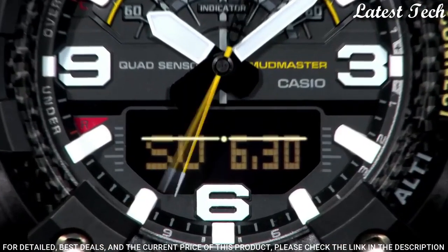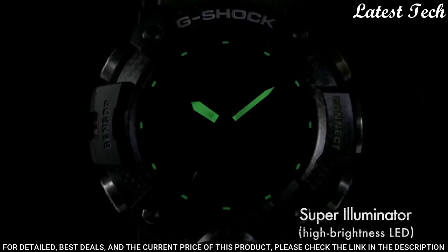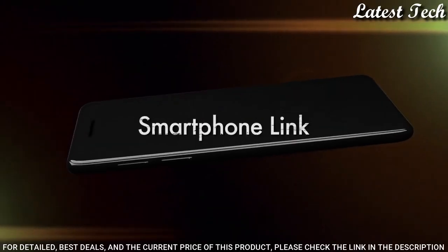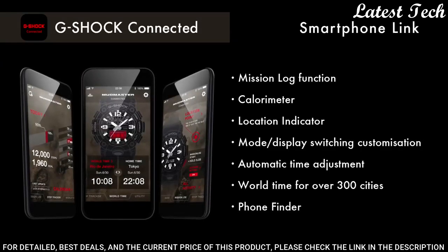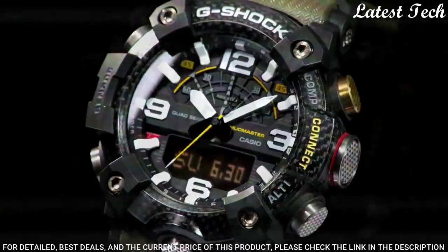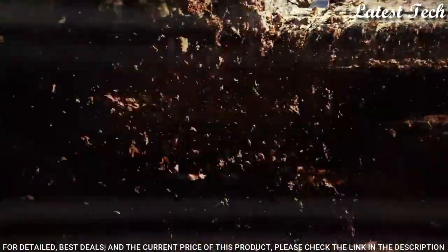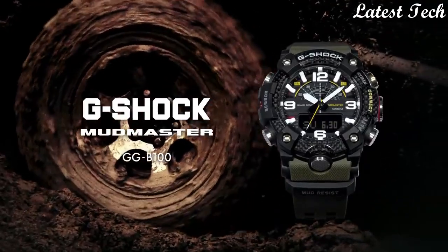The following features are equipped: glowing hands, glowing markers, Bluetooth, compass, barometer, altimeter, thermometer, world time, chronograph, countdown timer, alarm, perpetual calendar, backlight, day, date, month.